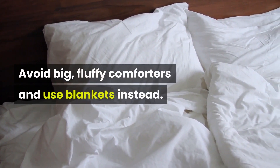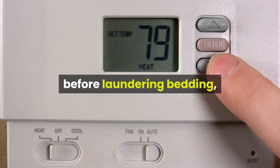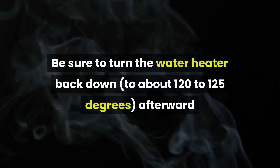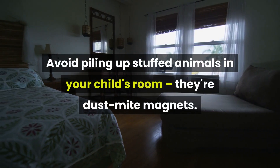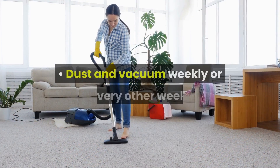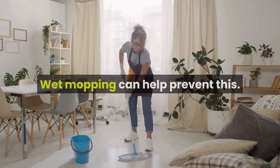Avoid big, fluffy comforters and use blankets instead. Wash bedding once a week in hot water to kill dust mites — set your water heater to about 130 degrees Fahrenheit before laundering bedding, and warn family members that the water will be hotter than usual. Be sure to turn the water heater back down to about 120 to 125 degrees afterwards. Avoid piling up stuffed animals in your child's room; they're dust mite magnets. Wash favorites in hot water weekly or stick them in the freezer for an overnight killing frost. Dust and vacuum weekly or every other week, but make sure your child isn't in the room when you do it, as dusting and vacuuming stir up residual dust mite particles. Wet mopping can help prevent this.